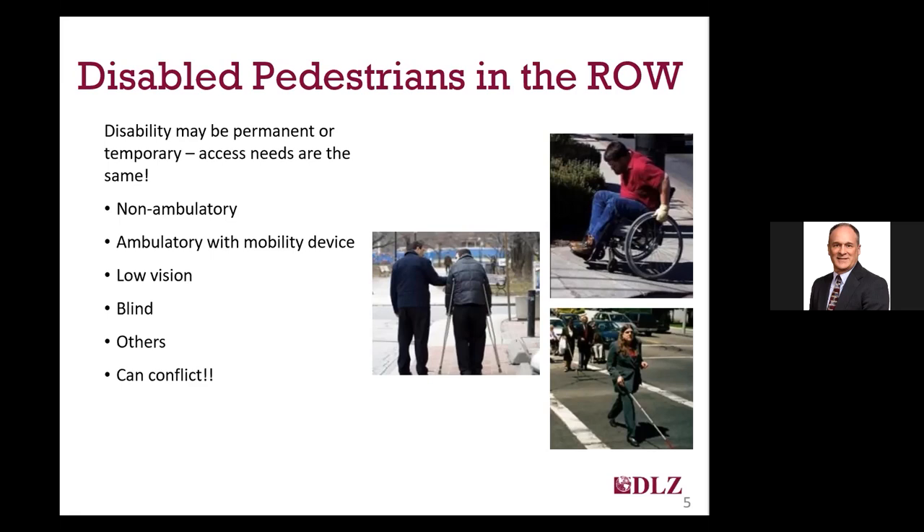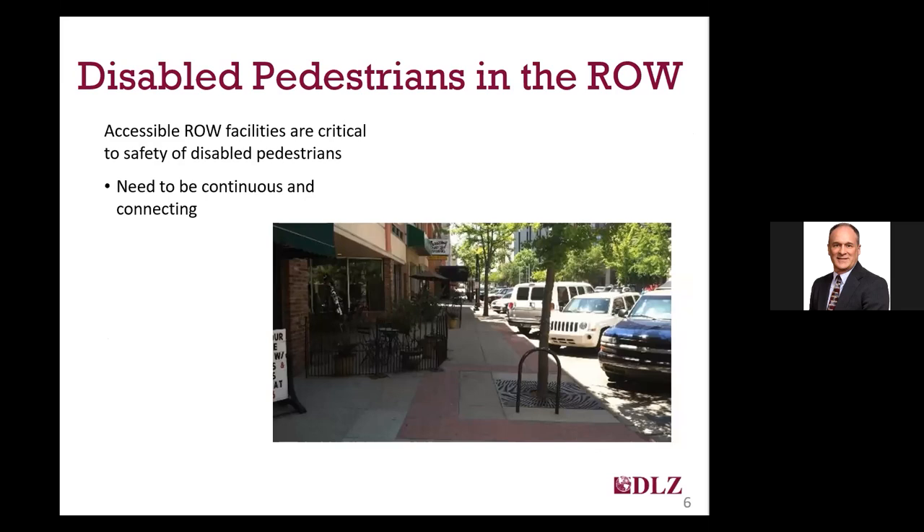For example, wheelchair, cane, and walker users typically dislike the truncated domes required at all curb ramps. But they are an essential non-visual cue for blind or low-vision pedestrians that they are entering a non-pedestrian area. A primary purpose for development of PROWAG and other ADA requirements is to ensure that facilities, including those within the public right-of-way, are accessible. All the different facilities need to be continuous and connecting to provide that accessibility.